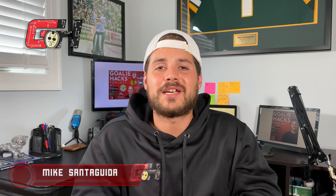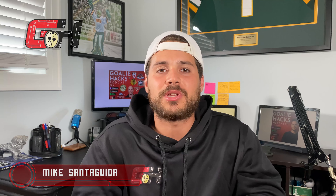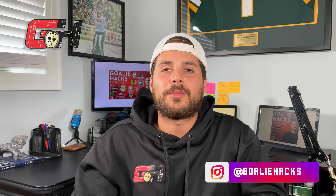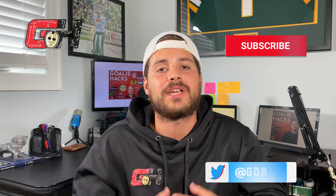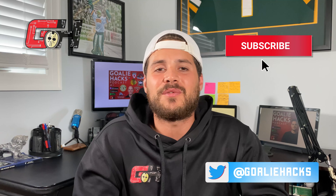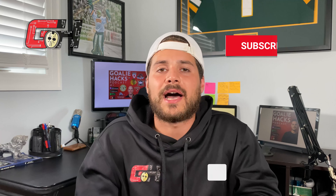Yo what's up guys, this is Mike Santaguida from Goalie Hacks bringing you the best tips, hacks and strategies on how to become an elite goaltender faster. On this channel we talk about the how-to's of goaltending all the way to gear and supplement reviews like this one. So if you're new here, please consider subscribing and make sure to stick around at the end of the video as I'll be revealing a bonus product that has been a huge secret of mine up until now.